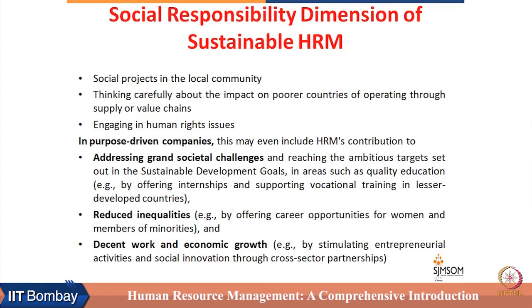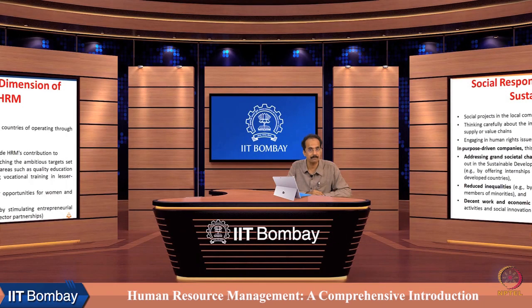Reducing inequality by offering career opportunities to women and members of minorities is an area where HRM can play a very important role. By ensuring decent work and economic growth, by stimulating entrepreneurship activities, social innovation, and cross-sector partnerships — all these things can be facilitated by HRM.